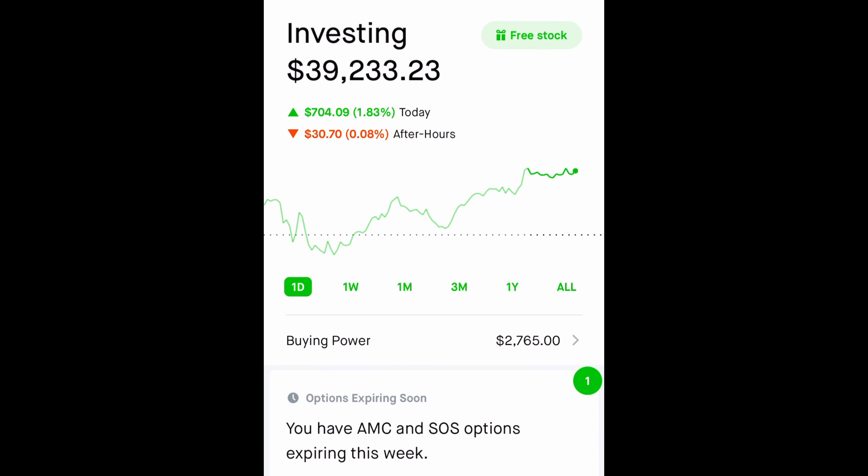Hi guys, welcome back. In this video I'm going to share a quick update on my Robinhood portfolio and my trades that I made today. I am not a financial advisor — this is just for entertainment purposes only. I also started a Patreon Discord page where I'm trying to find like-minded people interested in making money in the stock markets. We already have 40 members and we'd love for you to join us.